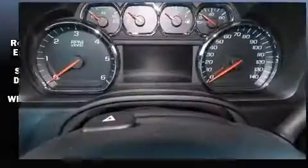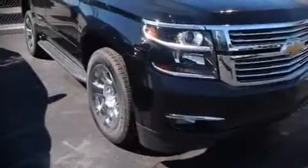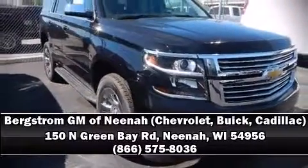Chevrolet also prioritized safety and security with features such as head curtain airbags, OnStar, and four-wheel disc brakes with ABS. Our sales staff will help you find the vehicle that you've been searching for — please don't hesitate to give us a call.